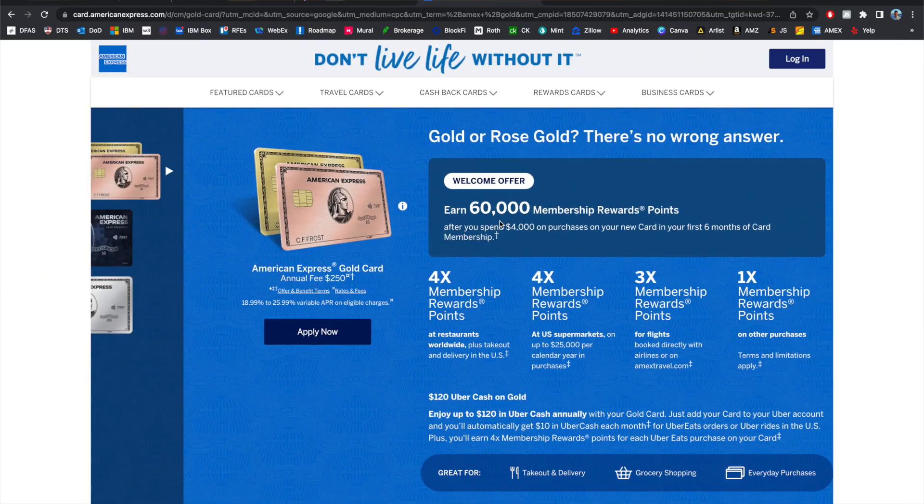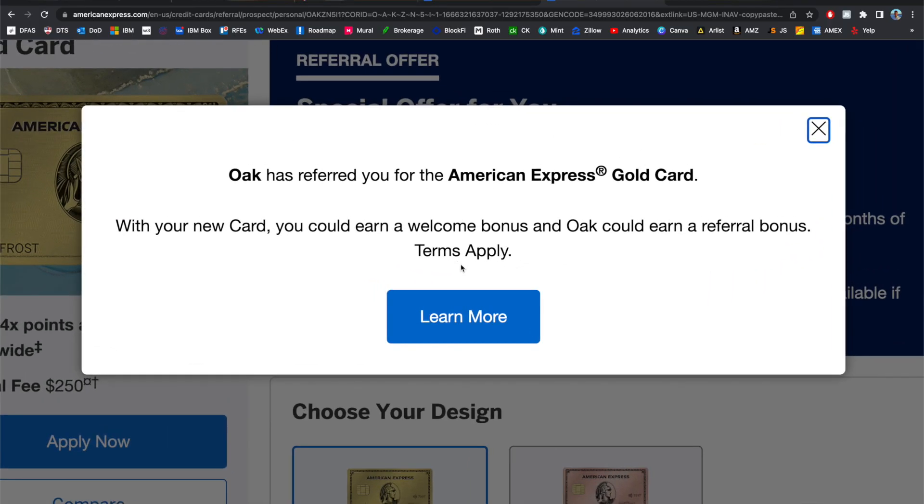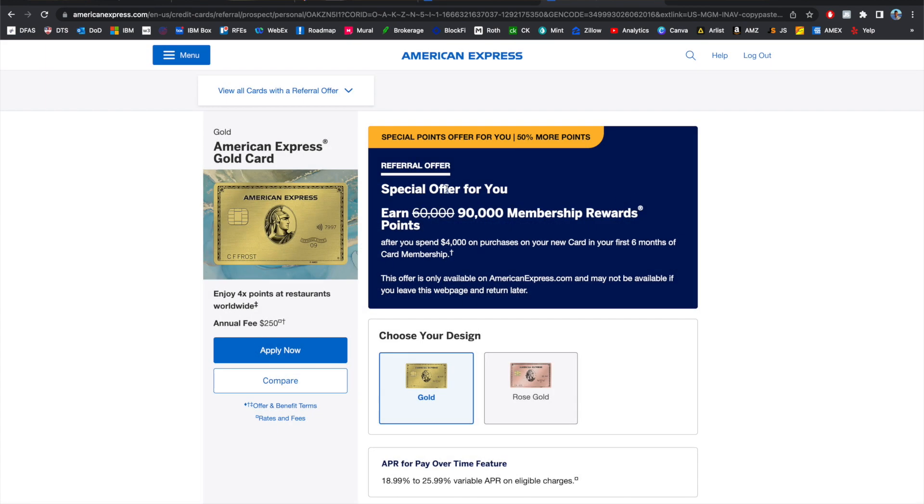The standard welcome offer is 60,000 membership points, which is pretty good and has a valuation of almost $1,200. That said, the best offer for the American Express Gold card right now is actually through a referral from someone who already has the Amex Gold with an elevated referral offer, which gives you 90,000 points as a welcome signup bonus. If you don't have a friend willing to refer you, my referral link is down below — feel free to sign up using that and you should get the 90,000 points.